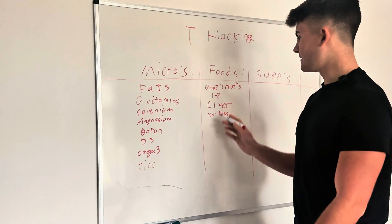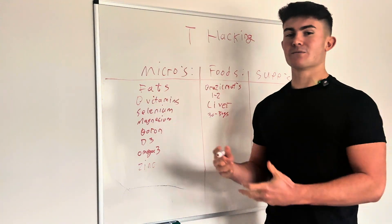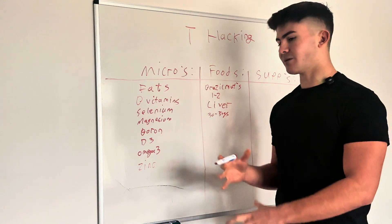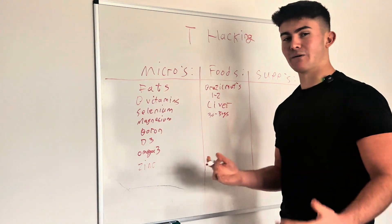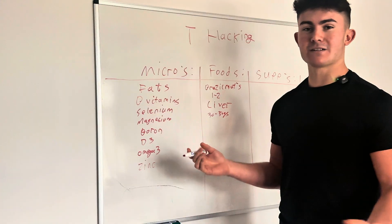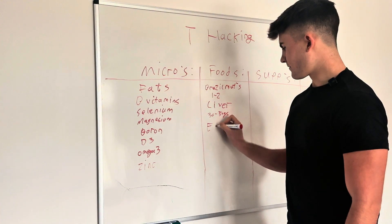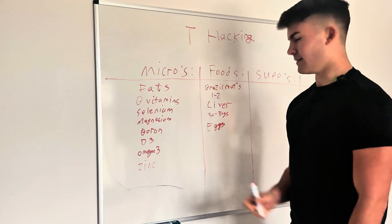If you want the full system to naturally optimize your testosterone, check out the High Testosterone Blueprint in the description — it covers every single component of natural testosterone optimization inside one program. Number three is eggs, a pretty obvious one.